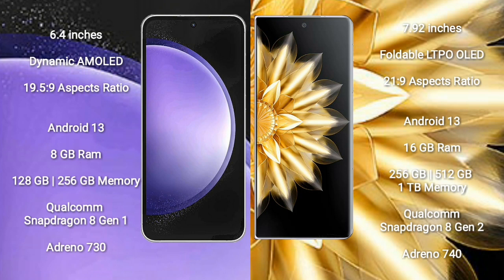Samsung Galaxy S23 FE runs on the Android 13 operating system. Honor Magic VS2 runs on the Android 13 operating system. Samsung Galaxy S23 FE comes with 8GB RAM and 128GB or 256GB internal storage, Qualcomm Snapdragon 8 Gen 1 processor and GPU Adreno 730. Honor Magic VS2 comes with 16GB RAM and 256GB internal storage.